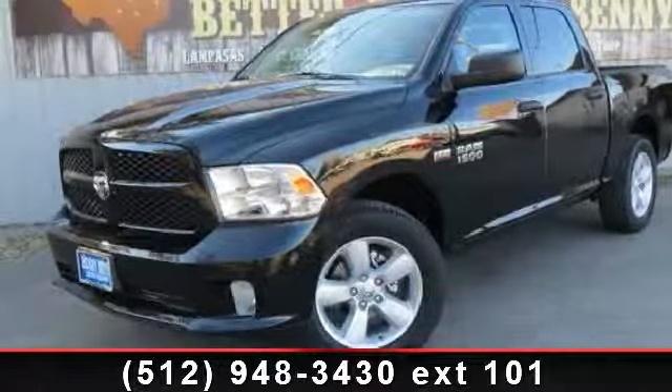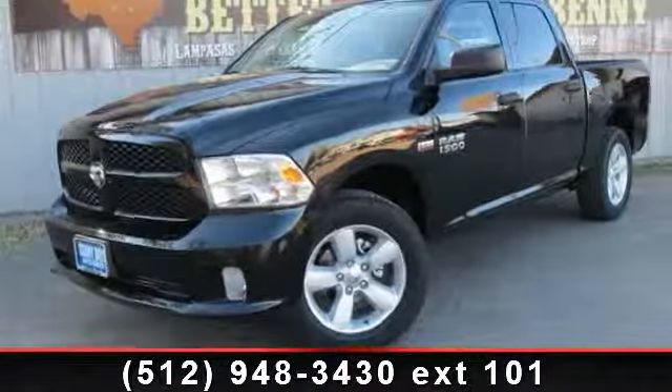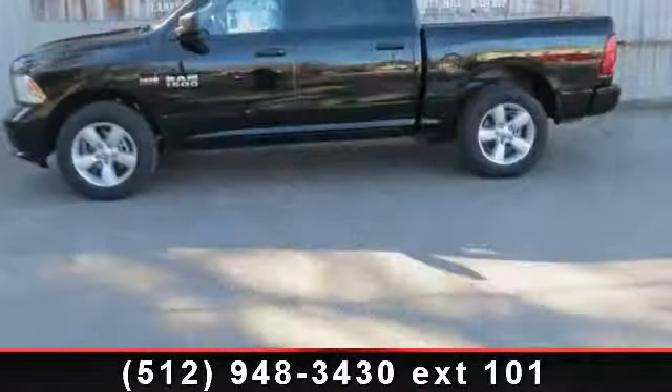Step into the 2013 Ram 1500. If you are looking for a first-rate auto, this one could be yours today.